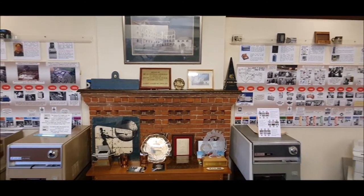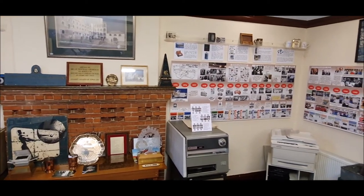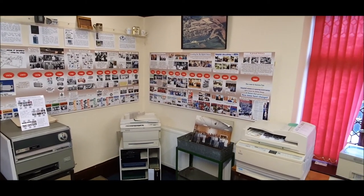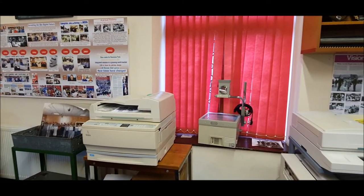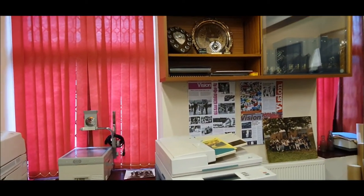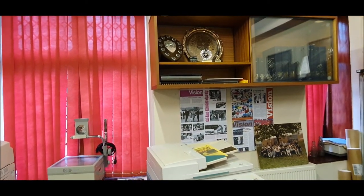In the museum in Mitchell Dean, we have other Xerox products including the 813 desktop copier and the last product manufactured on site. There is also a massive amount of memorabilia that has been kindly donated by ex-employees — too much to describe, but here are some of the displays.